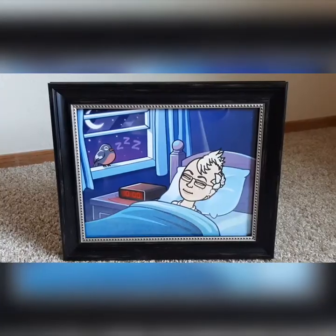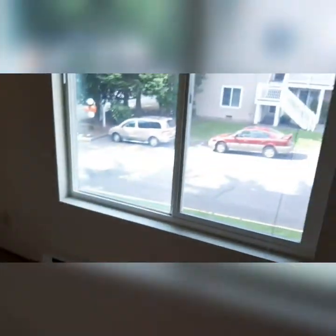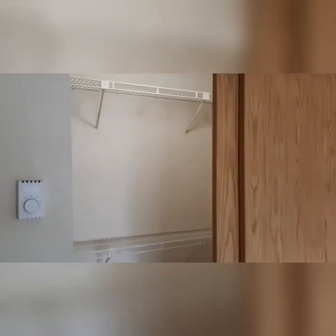You are in the master bedroom now. Here we go — nice, large window. This room is actually quite big. It can actually fit a king-size bed, or a queen-size with some furniture. Nice walk-in closet.